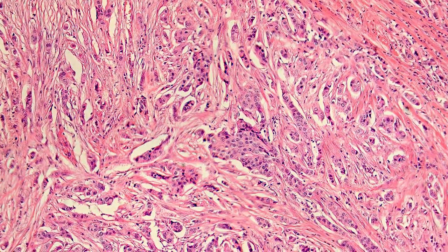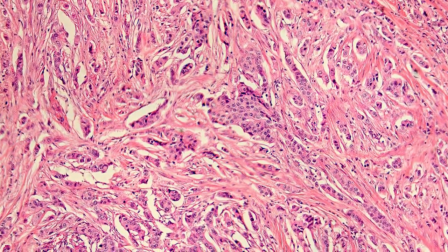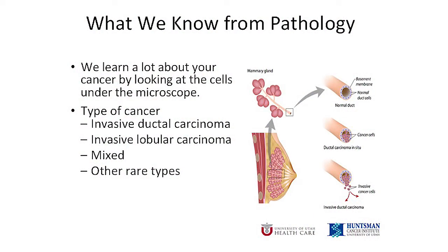We confirmed that you have breast cancer when the pathologist looked under the microscope at the sample of tissue called a biopsy that was removed from your breast. That close-up look gave us lots of important information about your cancer. When the pathologist looks at your biopsy under the microscope, the first thing they look at is what type of cancer cells are present.